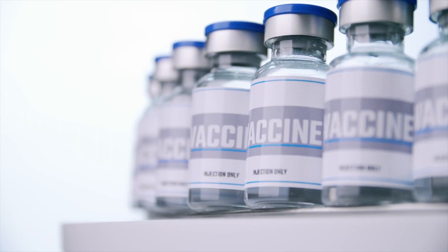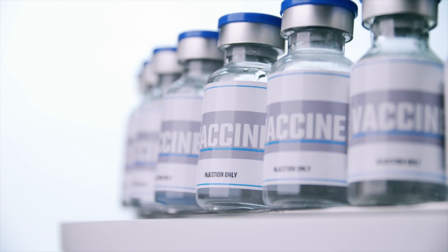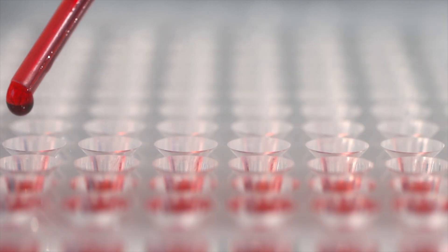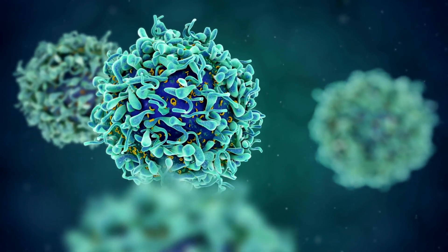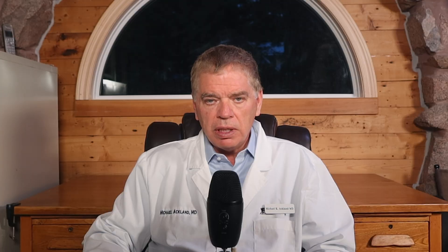There's a wide variety of biologics, such as vaccines and medications like Humira and Enbrel, which have been life-changing for people with autoimmune diseases. Another example I find absolutely amazing is CAR T-cell therapy for some cancers. Basically, they draw blood from you, harvest your own T-cells, reprogram them in the lab to attack that specific cancer, and then re-infuse those T-cells back into your body.